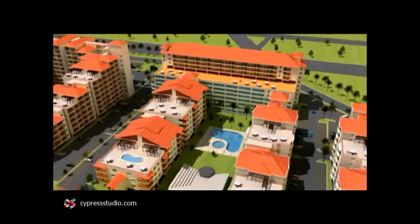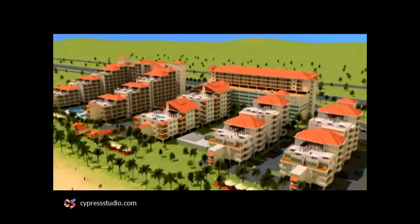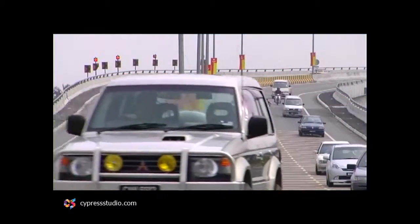The resort is conveniently located just 7 minutes away from Banting Shopping Centre. It is 25 minutes away from KLIA and Sepang International Circuit. Via the NKV and Kesas Highway, it takes approximately 1 hour to reach the heart of Malaysia, Kuala Lumpur.